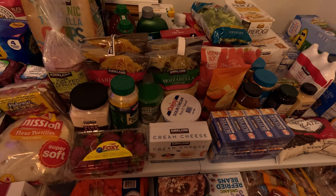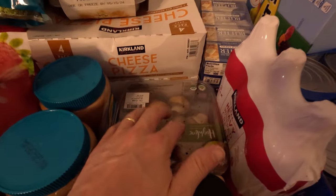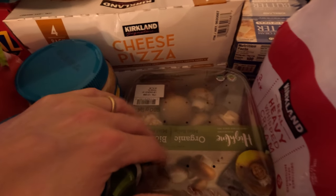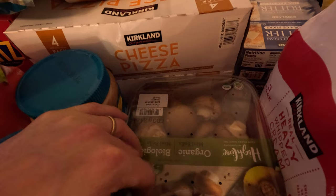Tomorrow night for dinner we're having stuffed mushrooms so they don't go bad in the refrigerator. There was a debate — one person said they'd throw them away, but stuffed mushrooms it is. All right guys, that's our last big Costco haul, for now anyway.